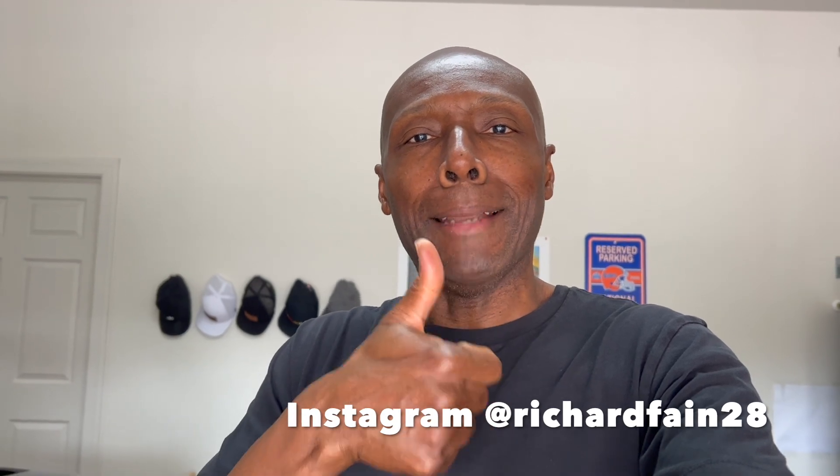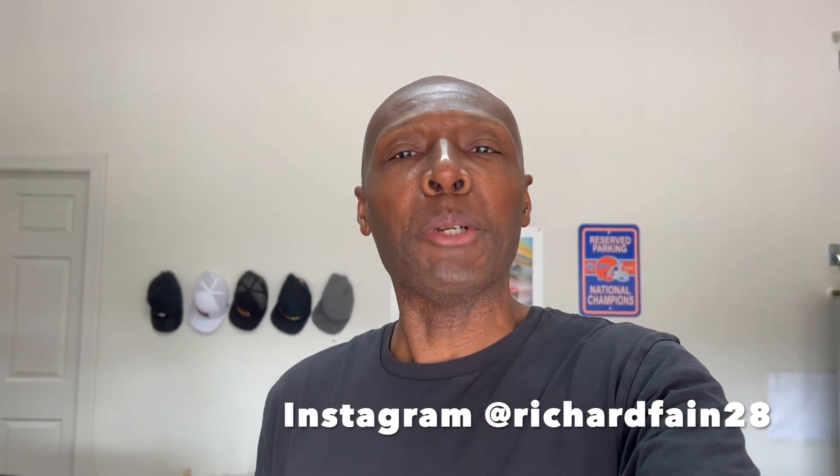Hey, what's up guys? Welcome back to the channel. Welcome back to another video. If you're stopping by the channel for the first time, please consider subscribing to my channel. And while you're at it, smash that like button for me. I really would appreciate it.